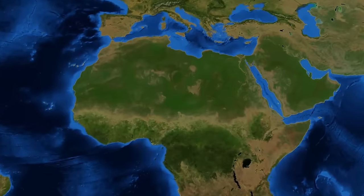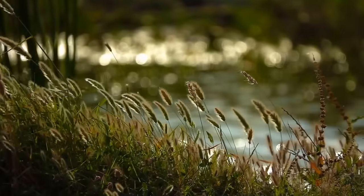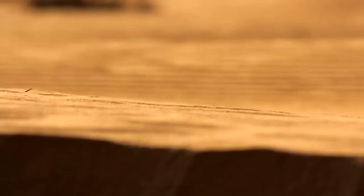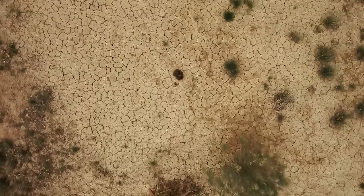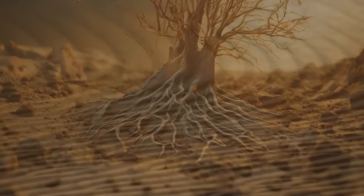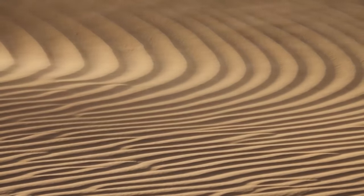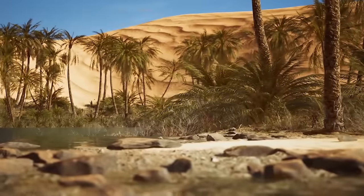But then the climate started to shift. The region became parched, and the vegetation started disappearing. The wind took away the fine sediment after there were no plant roots to hold the ground together. Give it a couple of thousands of years and you get the familiar image of the Sahara — sand and rocks stretching as far as the eye can see. However, only a quarter of the Sahara is actually sand. The desert has many other features, such as gravel plains, salt flats, and plateaus.